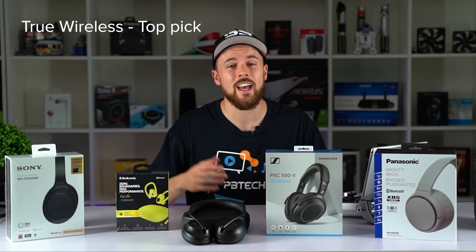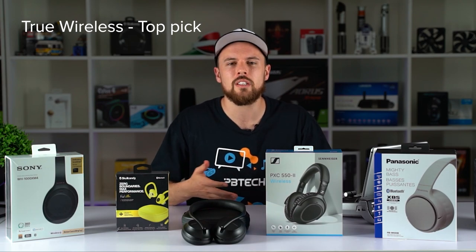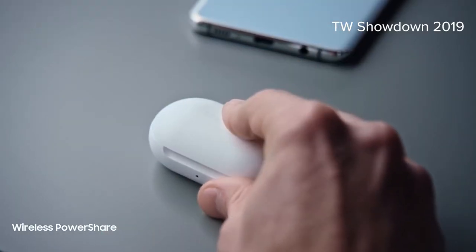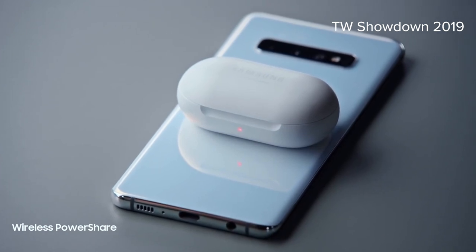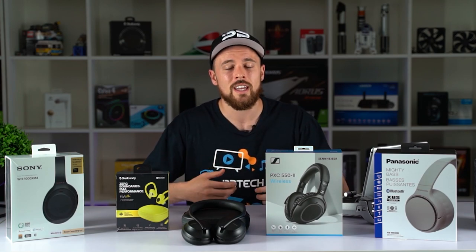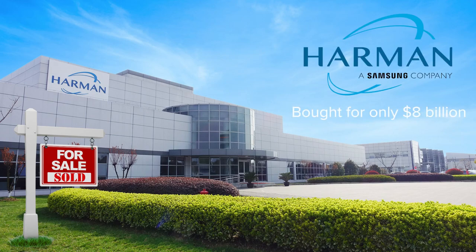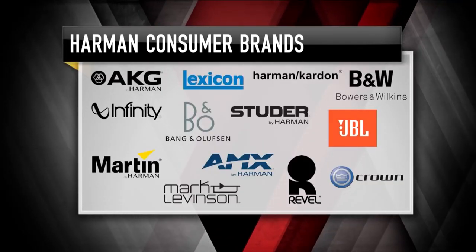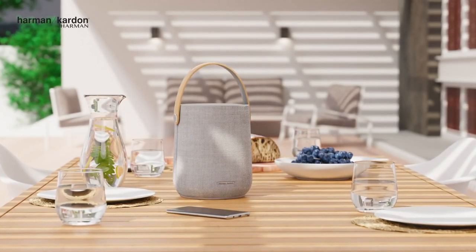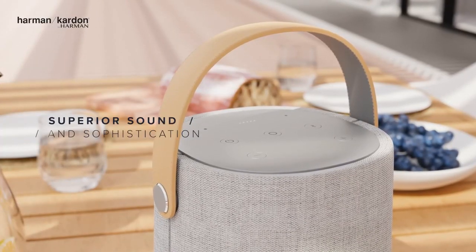Our next category is true wireless, and our top pick for 2020 is the Samsung Galaxy Buds Plus. Here at PB Tech that makes a lot of sense because we did a showdown recently of all the top true wireless earbuds and compared them all against each other, and the predecessor — the Samsung Galaxy Buds — came out on top because of its high quality sound. There's a reason Samsung has an advantage over competitors: Samsung has acquired the Harman Group — basically a conglomerate made up of JBL, AKG, and Harman Kardon — who are super serious about professional and legendary audio quality, and they've added this into their Samsung products.